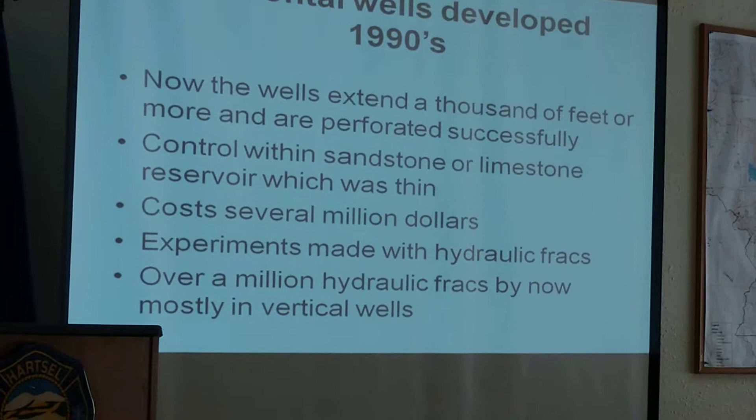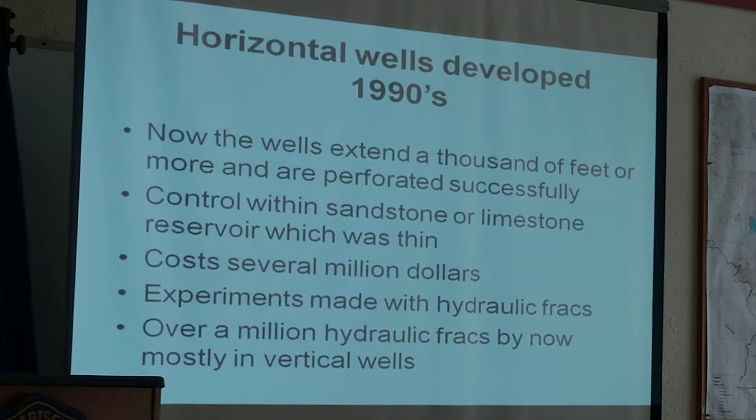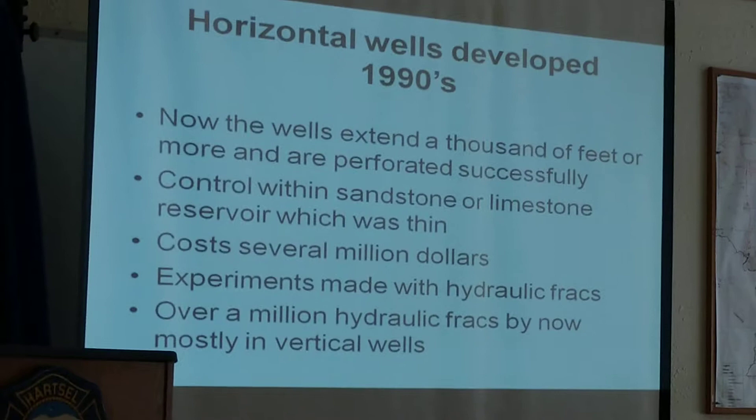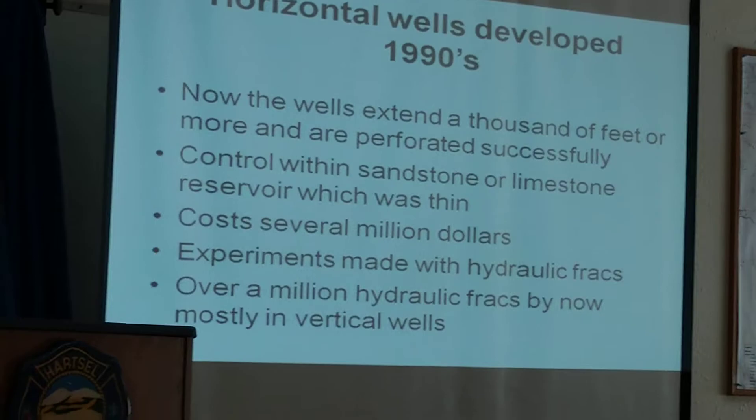Experiments were made using hydraulic fractures in horizontal wells. At first, some engineers didn't think they could be done effectively. But a company called Mitchell in Texas started doing horizontal wells and fracturing those wells in what's called the Barnett Shale, down near Dallas-Fort Worth.